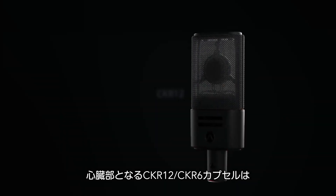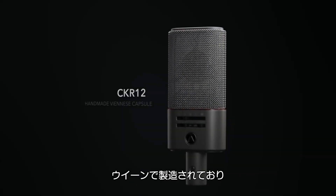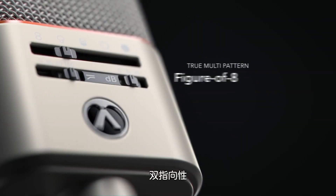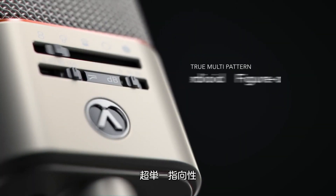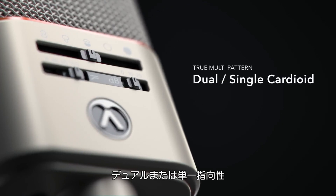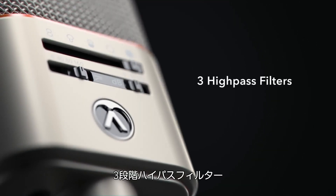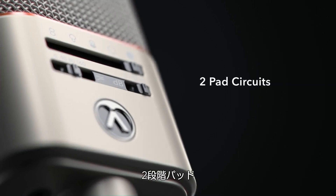The Heritage Heart CKR12: handmade in Vienna, one at a time. True multi-pattern: Figure 8, Hypercardioid, Dual or single Cardioid, Omni, and preset mode. Three high-pass filters, two pad circuits.